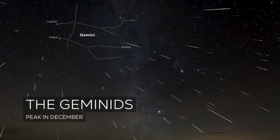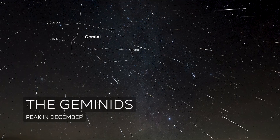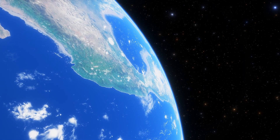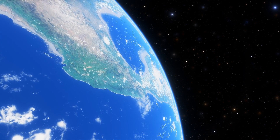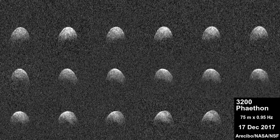The Geminid meteor shower happens every December, usually peaking mid-month. This is usually one of the Northern Hemisphere's best meteor showers of the year, and is visible from the Southern Hemisphere as well. The Geminids are caused by debris from an asteroid called 3200 Phaethon.